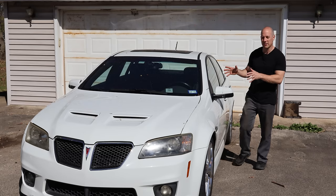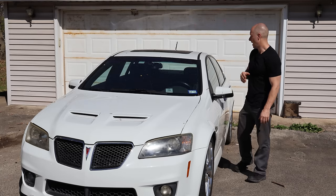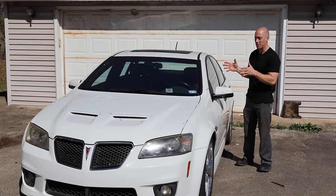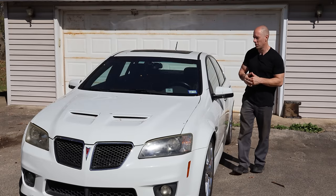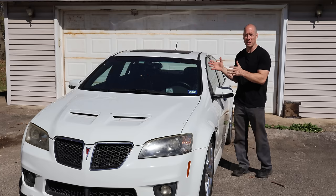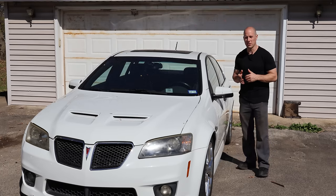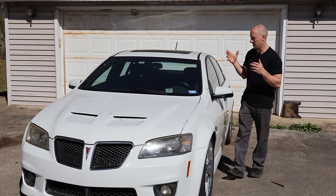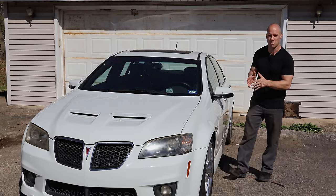Welcome back to the channel. It's been a little while since I drove my 2009 G8 GXP manual, and that's because the last time I drove it the clutch went out on it. A lot of people asked where it's been, so I said the clutch went out, I drove it home and parked it, and I'll work on it when I have time. That was like two years ago. Now we're going to explain how I was able to drive a car when the clutch doesn't work.